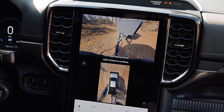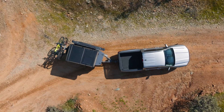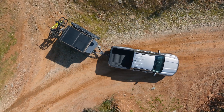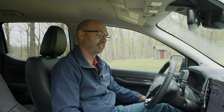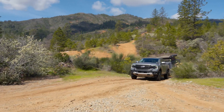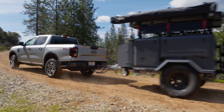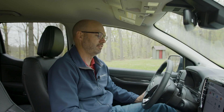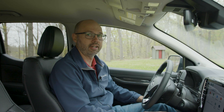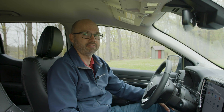Ford offers a lot of trailering technology in the new Ranger, including ProTrailer Backup Assist, which does the work for you when you're trying to back up a trailer. You can store up to 10 trailer profiles in the truck, which is helpful if you use different trailers at different times. The blind spot warning system can incorporate the trailer too, so if a vehicle is approaching, it'll warn you when it's near your trailer. There's also an available integrated trailer brake controller, which is great for towing heavy trailers, as the Ranger is rated to tow up to 7,500 pounds.